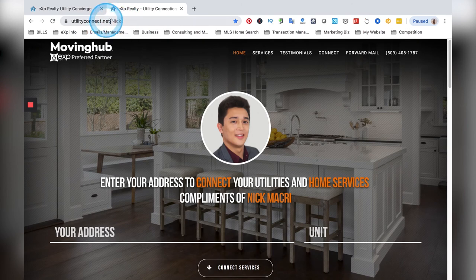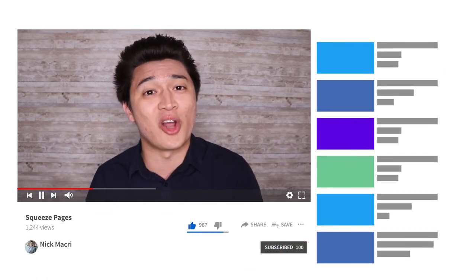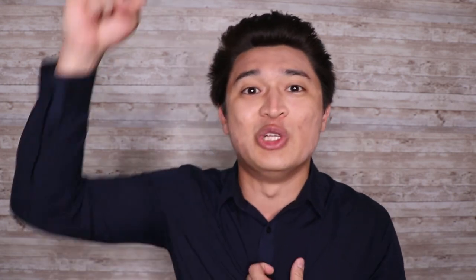Hey guys, thanks so much for checking out my channel. If you like this video, make sure to hit that subscribe button and turn on your notifications. I put out so much content on social media marketing, CRM training like KVCore, and how to dominate the competition digitally. So if you're a realtor, an entrepreneur, or a business owner, make sure you smash that subscribe button. You can find me anywhere on social media at RealNickMcCree. If you have an idea for a video you'd like me to do, drop it in the comments below. Now it's time to take what you saw and put it into action — go out and crush your goals. I'll see you in the next video.